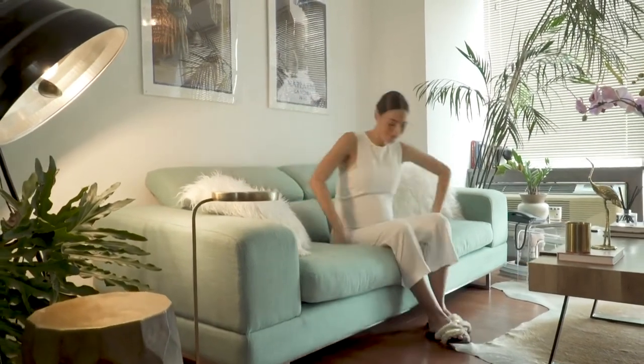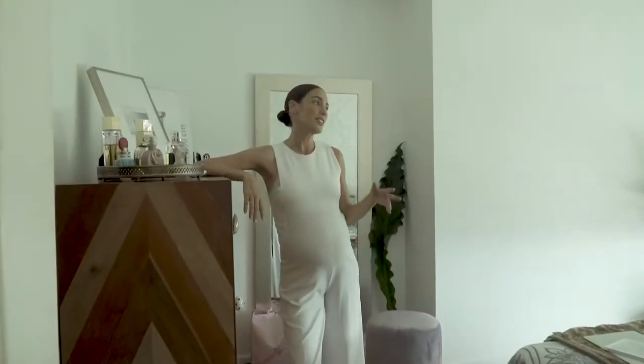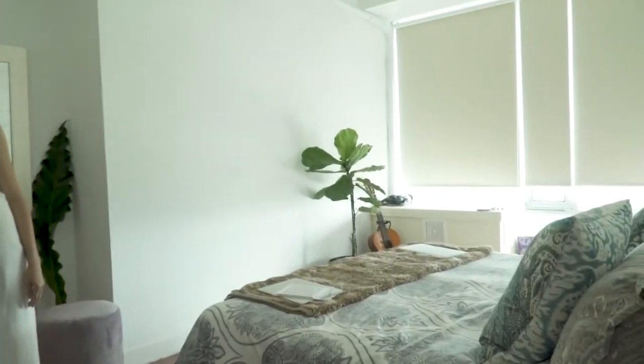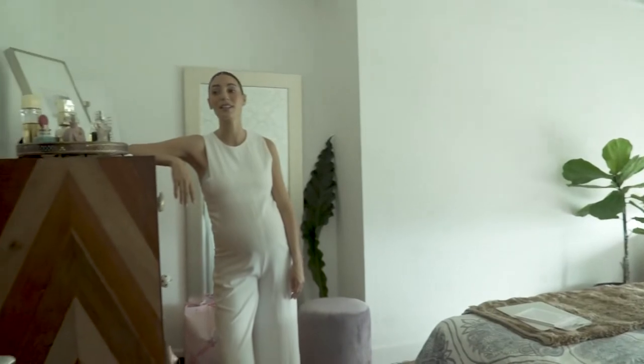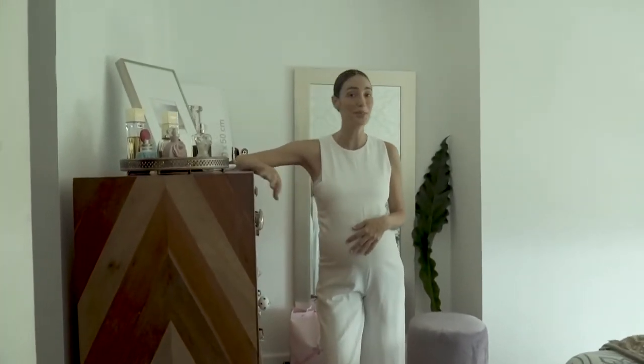Let me show you my room. So here is where we chill, we relax after a long day of work. I like to lay down, watch movies, and drink a glass of wine — which I'm not doing now because I'm pregnant, but I will do it soon.